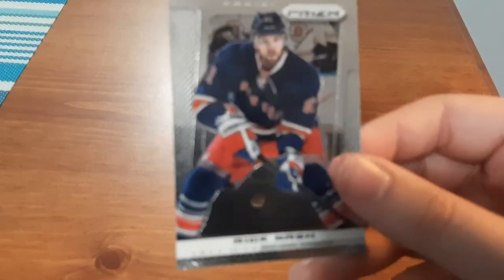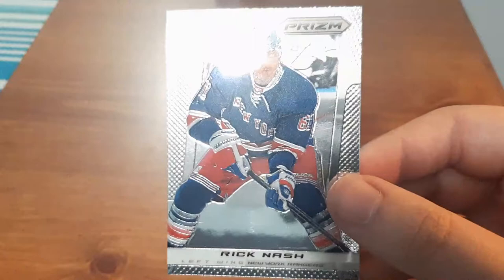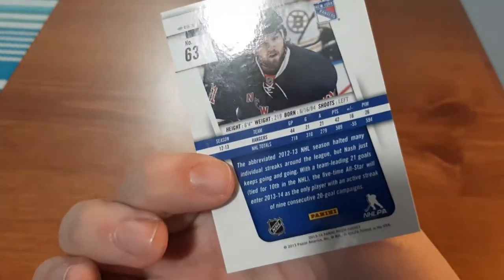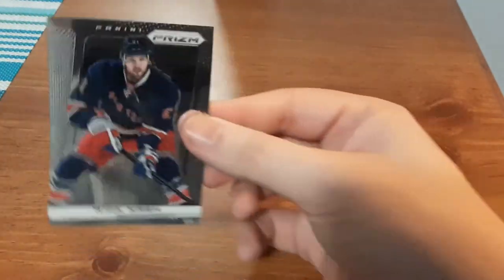Up first is a Panini Prism card. This actually looks awesome — I think that looks phenomenal. I like how it's a little bit foiled there. And the year is 13-14. That actually looks like a nice card. I like the shine to it.